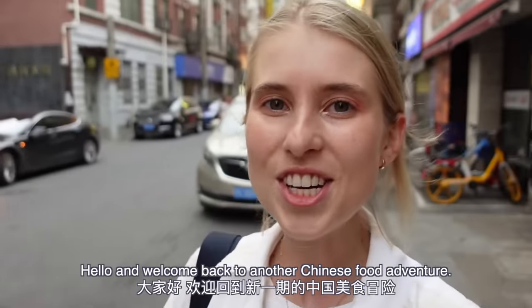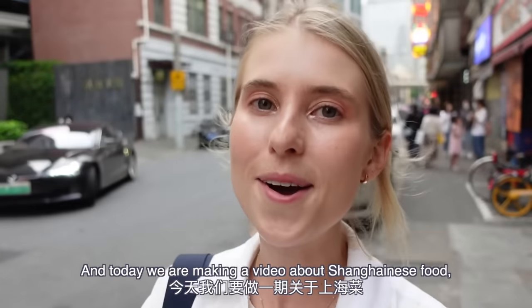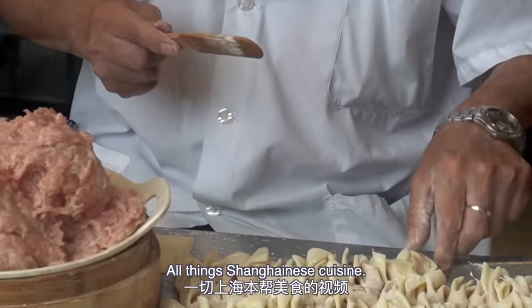Hello and welcome back to another Chinese food adventure. I am in Shanghai, my favorite city in the world, and today we are making a video about Shanghainese food, Shanghainese snacks — all things Shanghainese cuisine.